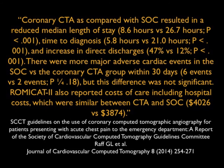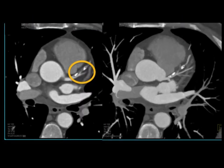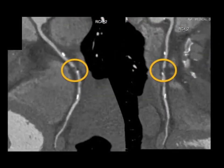Coronary CTA provides tremendous opportunity. As we get better and better, the ability to detect the presence of stenosis — in this case 70% — we're able to do the studies with beta blockers. We're able to do patients even with high heart rates with some of the newer scanners. Here's an example of right coronary artery occlusion, and here it is as we do some of the segmented views through the right coronary.